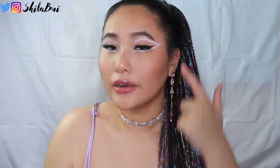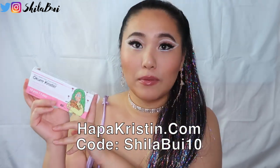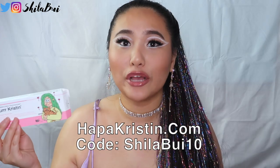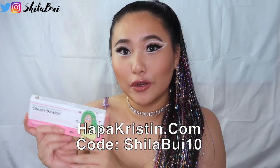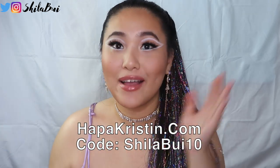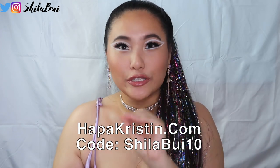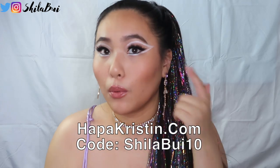The contacts I'm wearing today are the Oh Care Kristen from HopperKristen.com. As always, you can use my code SheilaBowie10 for 10% off your order on HopperKristen. This is usually the website where I get all of my color contacts. I really like them — they're really natural and just make my pupils a little bit bigger, which I wanted since the eye look is so dramatic.